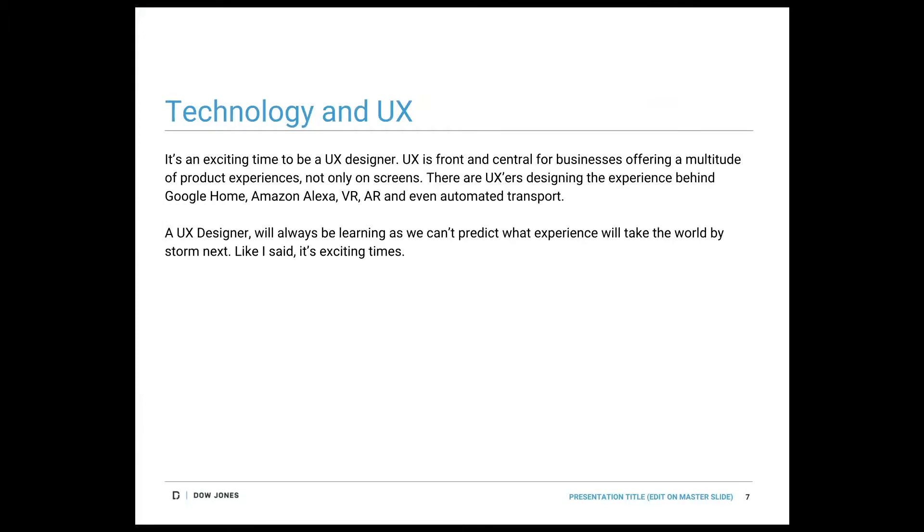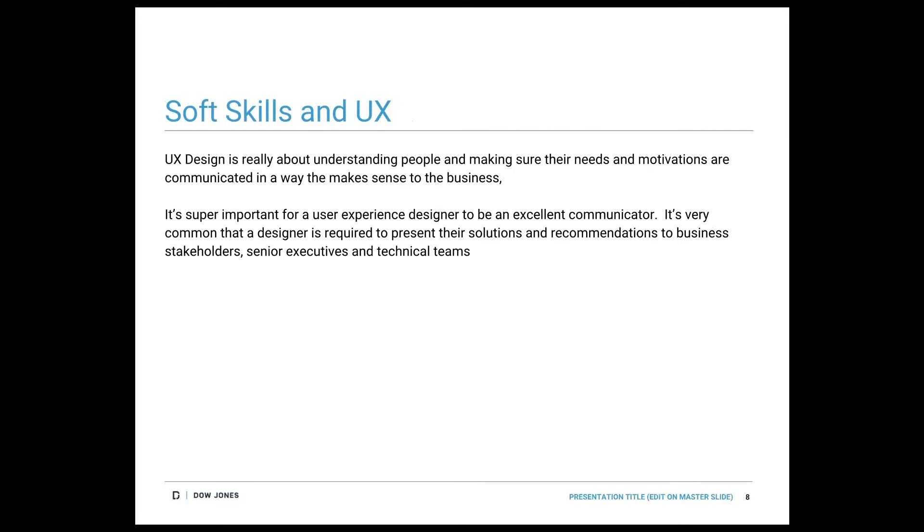Career insights — it's a very exciting time for UX design, especially because it's front and central for businesses offering different products and services. You can find UX designers not just designing for screens and websites, but also for experiences around you — like Google, Alexa, or Nest devices at home. UX design is taking the world by storm. UX is all about understanding people, making sure we understand their needs and motivations, and making it usable for everyone while also making sense to the business.